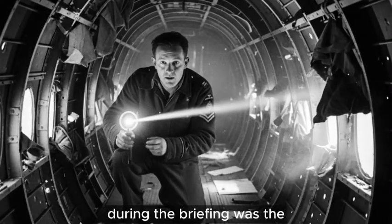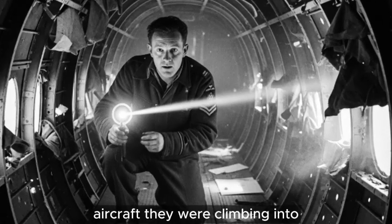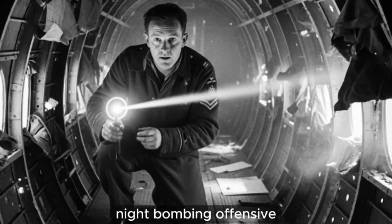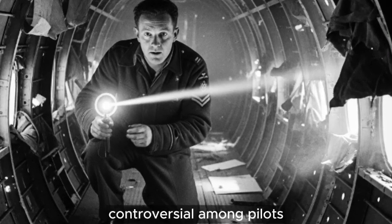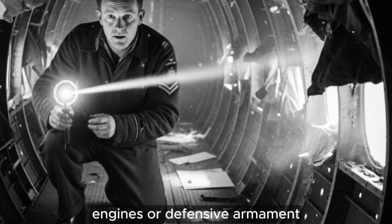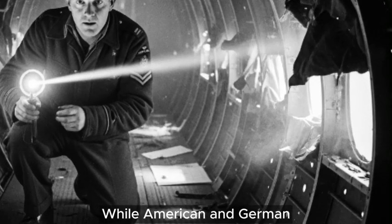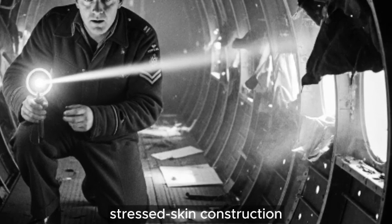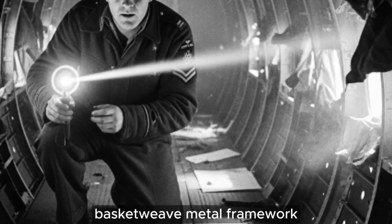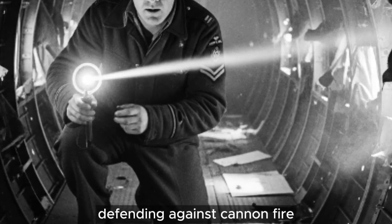What nobody mentioned during the briefing was the ongoing argument raging through RAF Bomber Command about the very aircraft they were climbing into. The Vickers Wellington had become the backbone of Britain's night-bombing offensive, yet it remained controversial among pilots who had flown more conventional designs. The source of controversy wasn't the engines or defensive armament — it was the fabric. While American and German bombers boasted all-metal, stressed-skin construction, the Wellington was wrapped in Irish linen stretched over a peculiar basket-weave metal framework. It looked more like something supporting a greenhouse than defending against cannon fire.